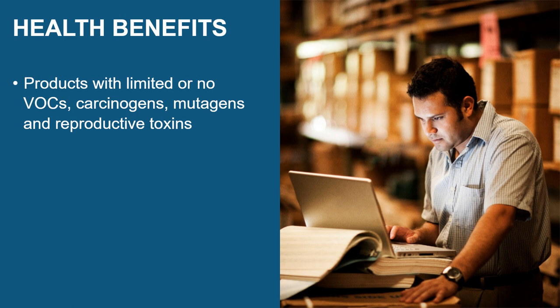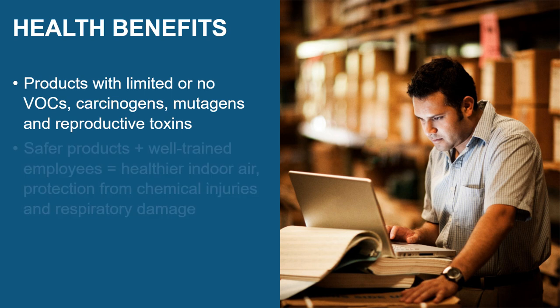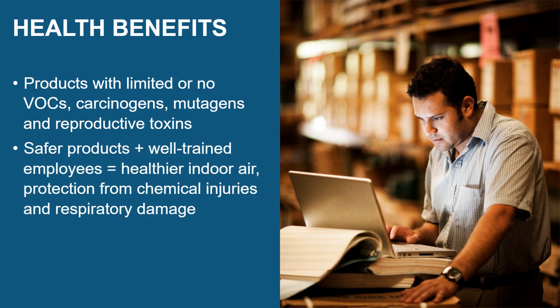These hazardous chemicals include VOCs, carcinogens, mutagens, and reproductive toxins. The combination of safer products and well-trained employees provides healthier indoor air quality and reduces exposure to hazardous chemicals that can cause asthma, allergies, and more serious diseases.